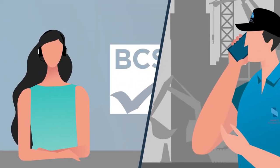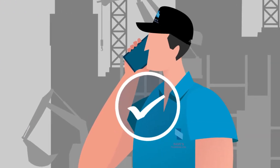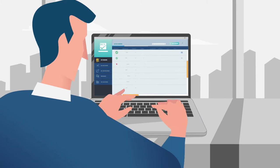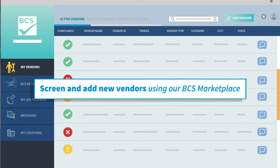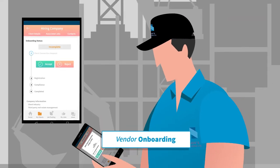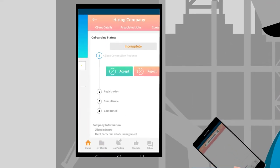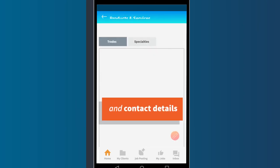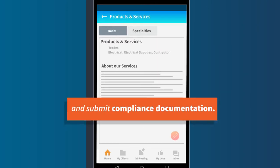Our expert analysts will pick up the phone and guide vendors on how to solve any discrepancies. Add new vendors to your pool using our easy interface. Send them an invite and they'll receive an email to start the onboarding process. They'll fill out their company information and contact details and submit compliance documentation.